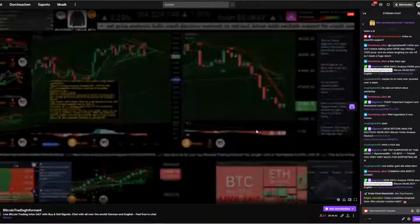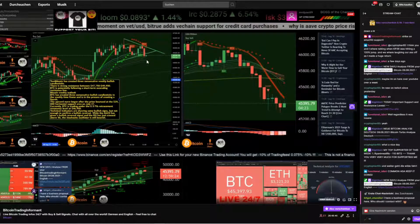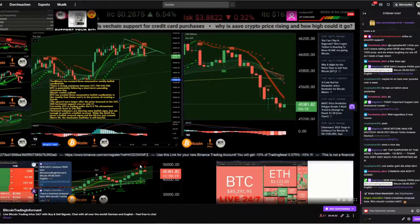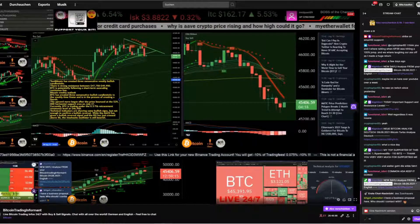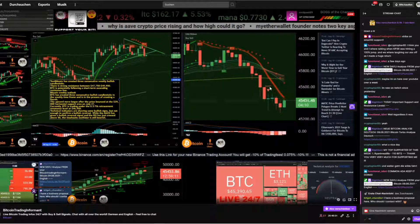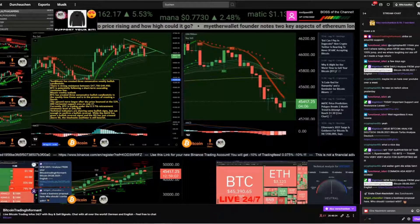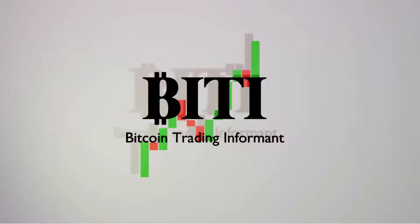This is my live stream — I'm streaming live 24 hours, seven days a week, now in full HD. You can see everything you need for trading: on the left side the triangle I'm watching for a re-entry, the daily timeframe with the bearish Harami, and the technical analysis from TradingView. Here is also the five-minute chart — everything is here for trading. Thank you very much for watching. Have a nice time. I wish you just the best. Your Biti, your Bitcoin trading informant. Bye bye guys.